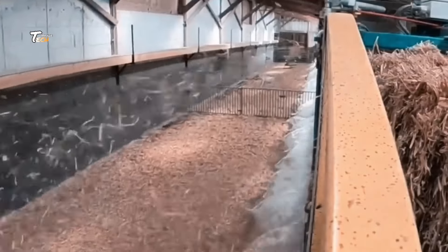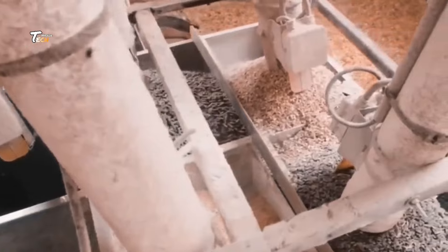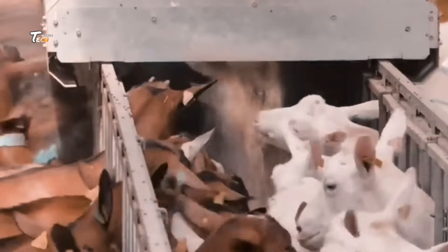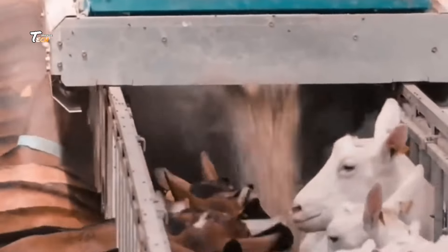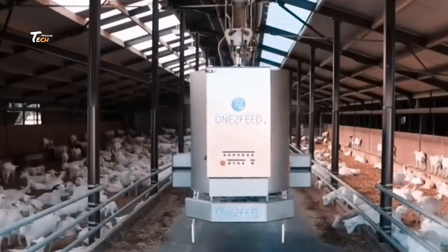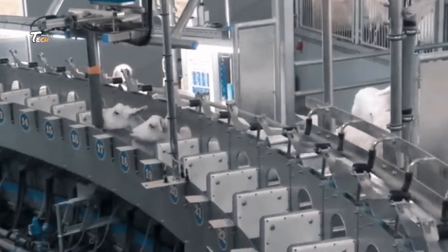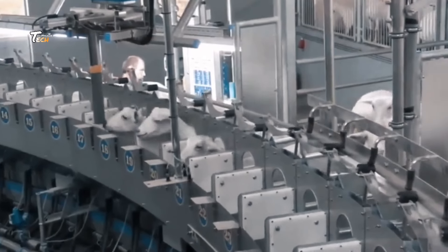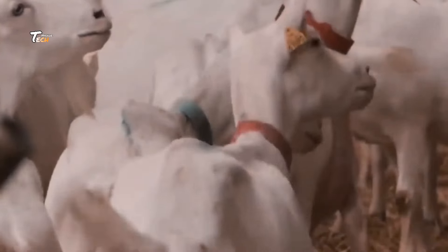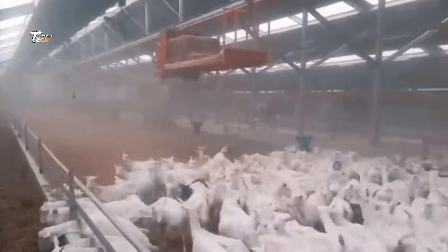At the processing plant, each goat goes through a thorough inspection process by certified professionals. This is to ensure that only the healthiest animals proceed further in the production line. To comply with global animal welfare standards, humane slaughter methods are used. The process is quick and causes minimal distress, ensuring ethical treatment of the animals.